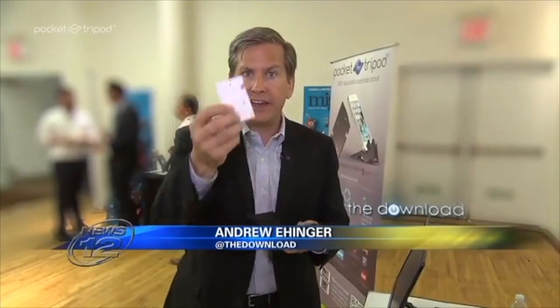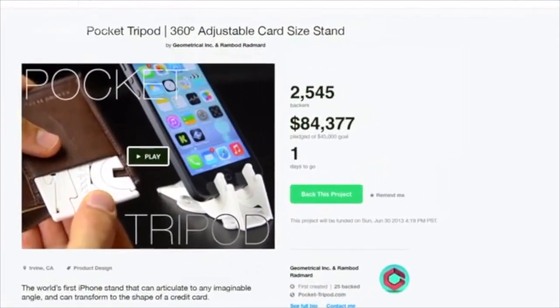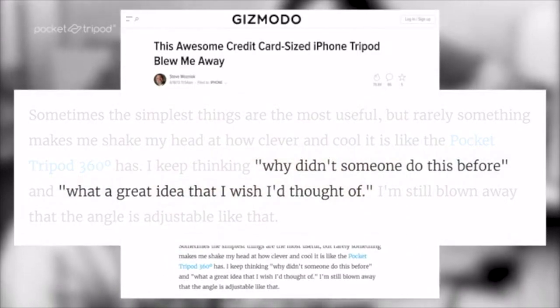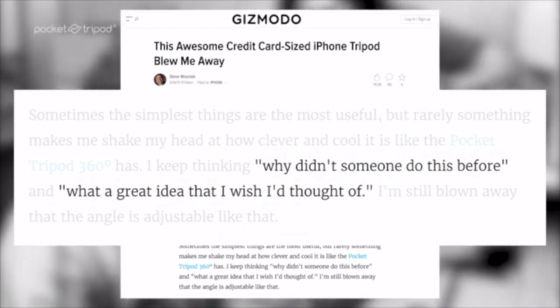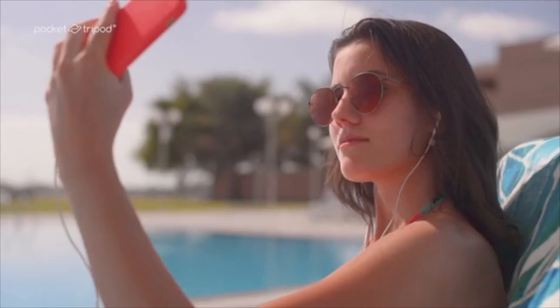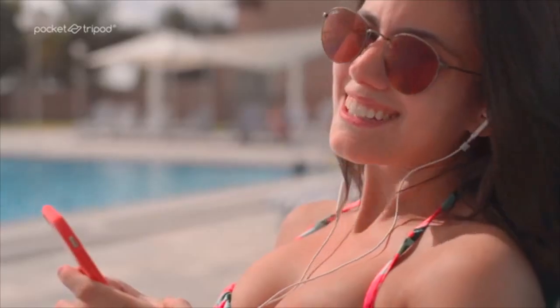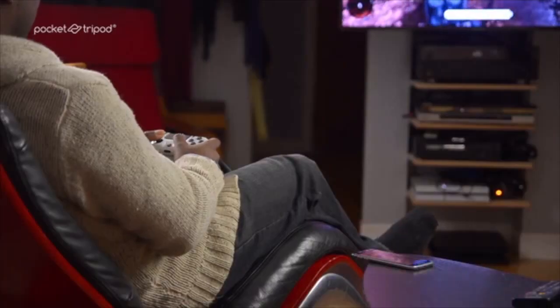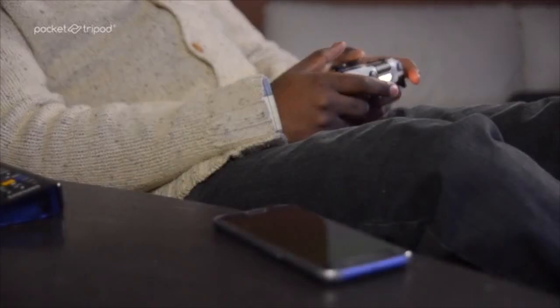People loved it. We raised more than our funding goal by almost double. And even Apple co-founder Steve Wozniak — The Woz — said, 'Why didn't someone do this before? What a great idea that I wish I'd thought of. I put one of them in my backpack, which is always with me.' But then a few of our very clever backers realized something we missed and told us, 'I've got a case on my phone — I'm not going to take it off every time. That's just too much work.' And someone else said, 'You guys some kind of Apple fanboys? You know some people rock Android, right?' And that got us thinking.